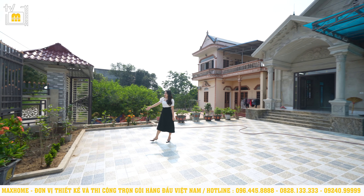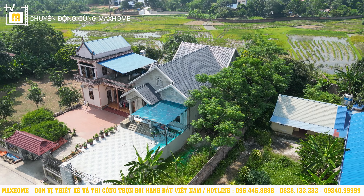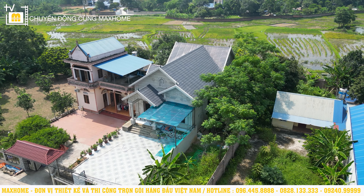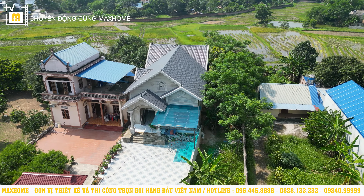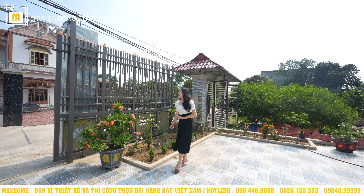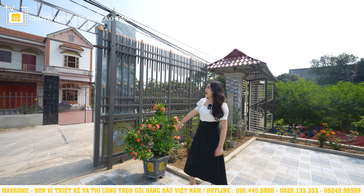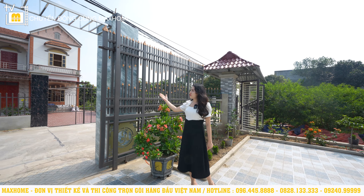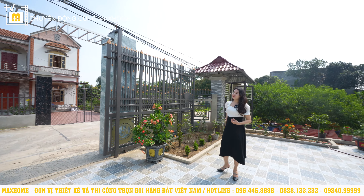Ở phía trước sẽ là khoảng sân vô cùng rộng, được lát gạch trống trơn. Các kiến trúc sư của chúng tôi cũng đã thiết kế cho gia chủ một cái bồn hoa để trồng cây, cho ngôi nhà thêm hòa nhập với thiên nhiên. Hệ thống cổng và tường bao quanh sẽ đồng nhất với ngôi nhà chính. Hệ thống cánh cổng được làm bằng sắt hộp sơn tĩnh điện, còn hai cột trụ cổng hai bên được ốp đá granite vân mây, làm công trình trở nên khỏe khoắn và bề thế hơn.